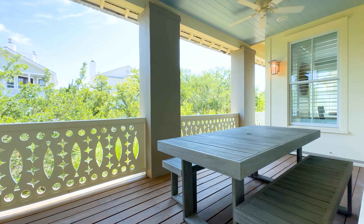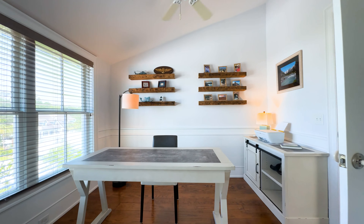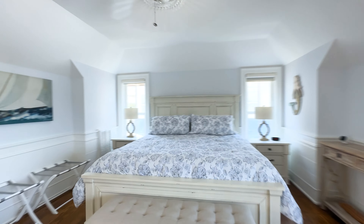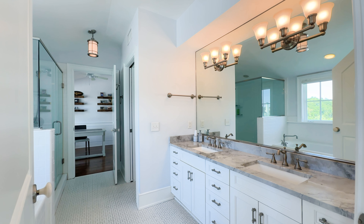This entire top floor is the primary suite — large office, bright and beautiful bedroom, spa-like bath, his and her closets. It is a dream for the owner.